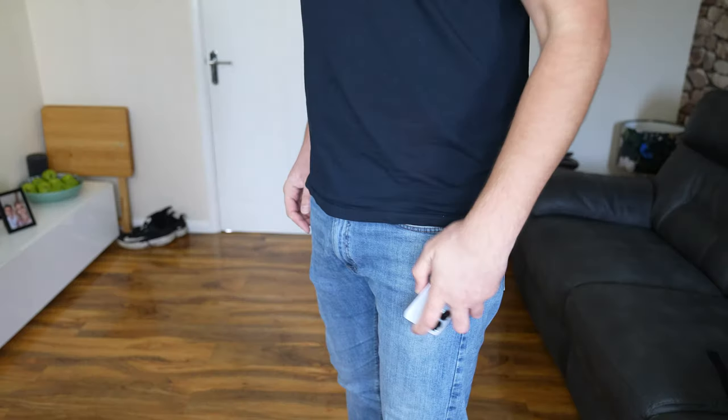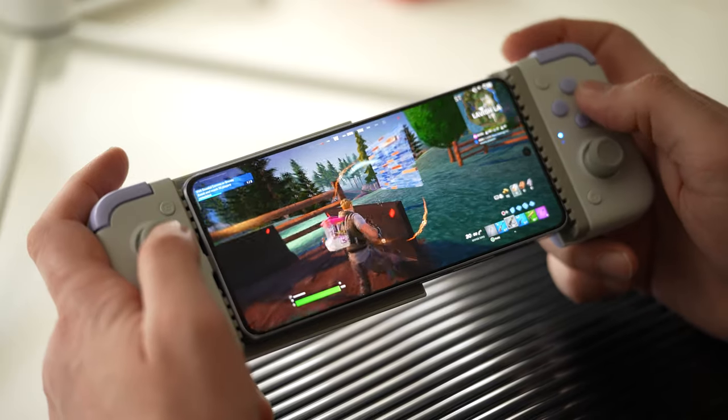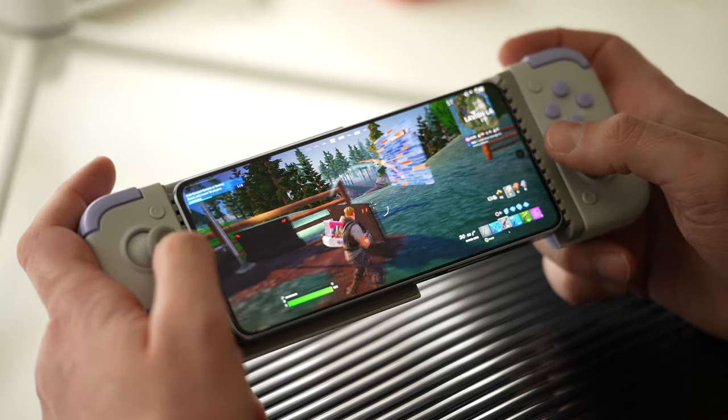It's not as snappy as say the S23 Ultra and your big flagships, but it's managed all the tasks that I've thrown at it, including some quite intense gaming as well, such as Fortnite.